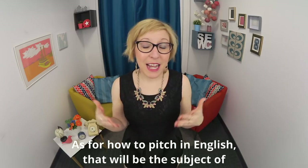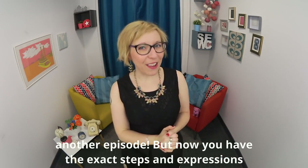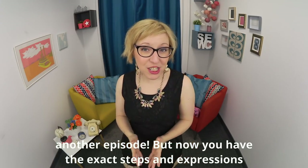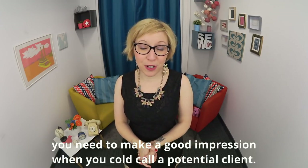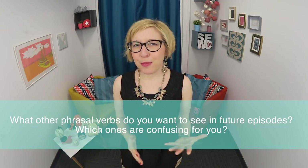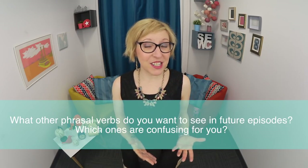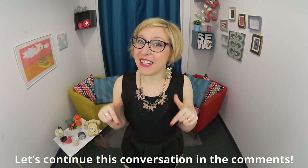As for how to pitch in English, that'll be the subject of another episode. But now you have the exact steps and expressions you need to make a good impression when you cold call a potential client. Now, what about you? How do you feel before you have to call a potential client or partner in English, and how do the calls go in general? Let's continue this conversation in the comments.